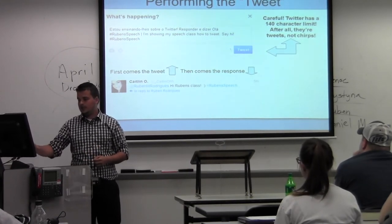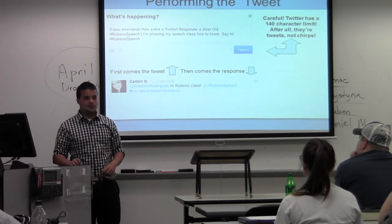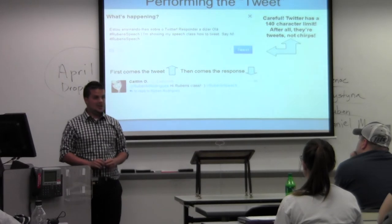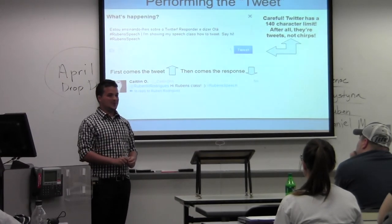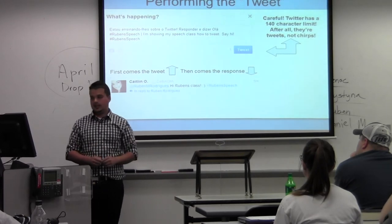Twitter has a 140-character limit, no ifs, ands, or buts — because it's a tweet, not a bunch of birds chirping. So it's just short, sweet little messages that hopefully can help you out.